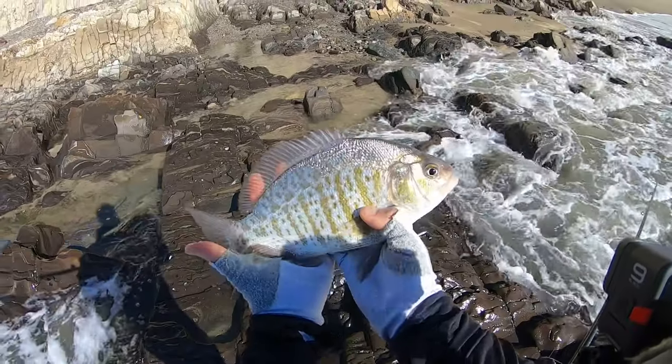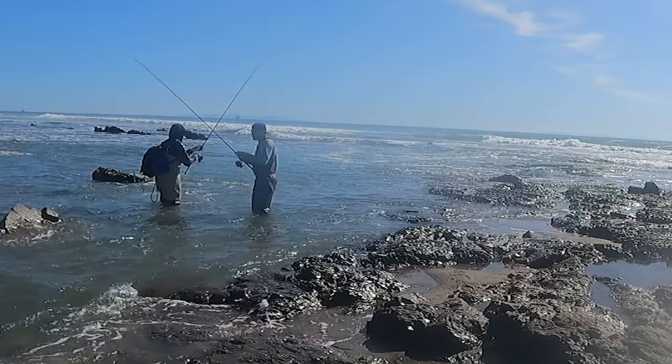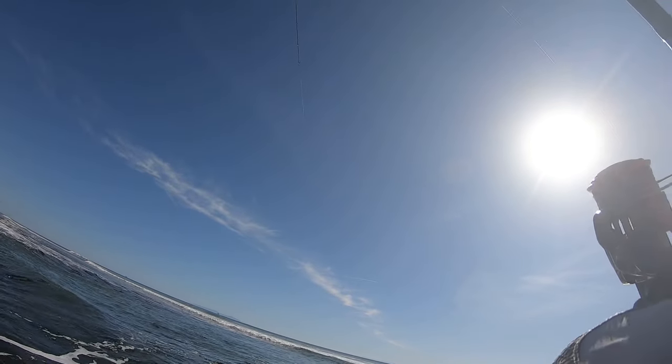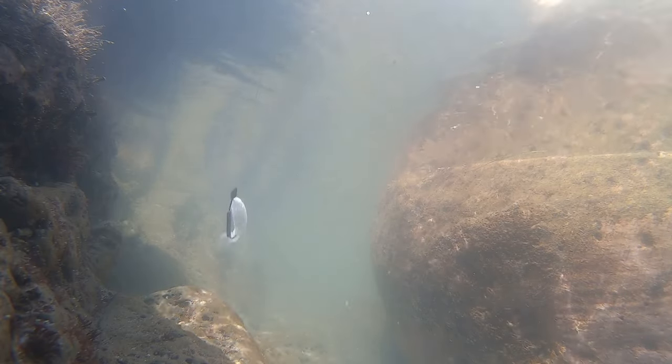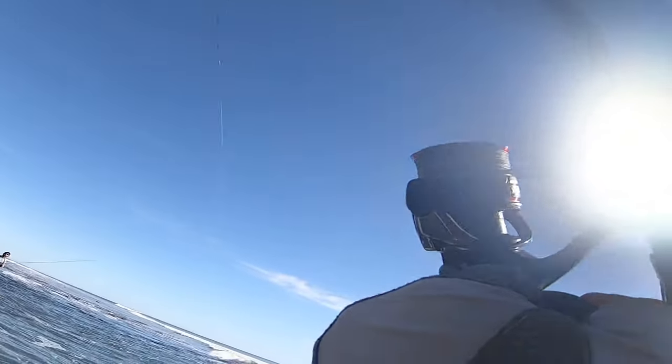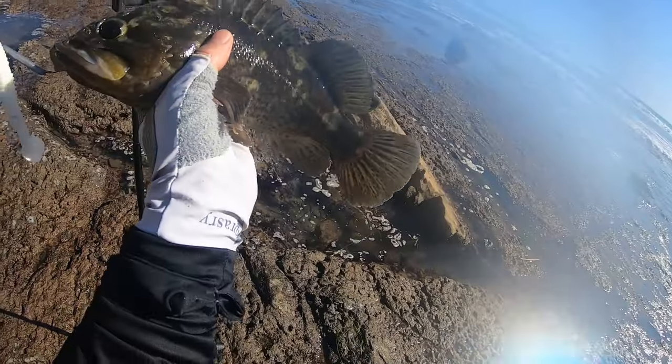Oh there! Fish, fish on! Get some sunshine on him. Fish on! He grabbed it right in front of me.